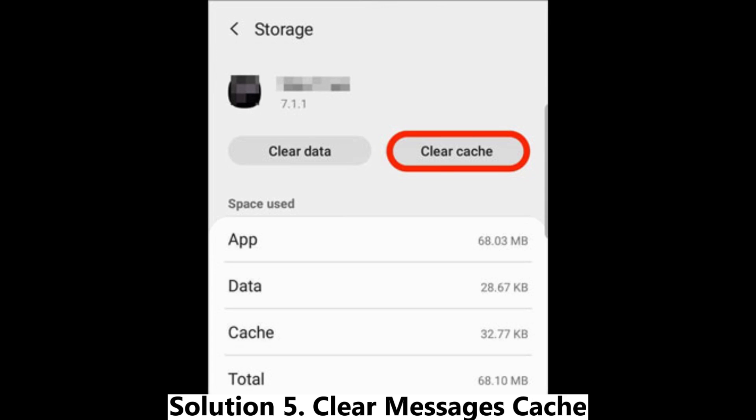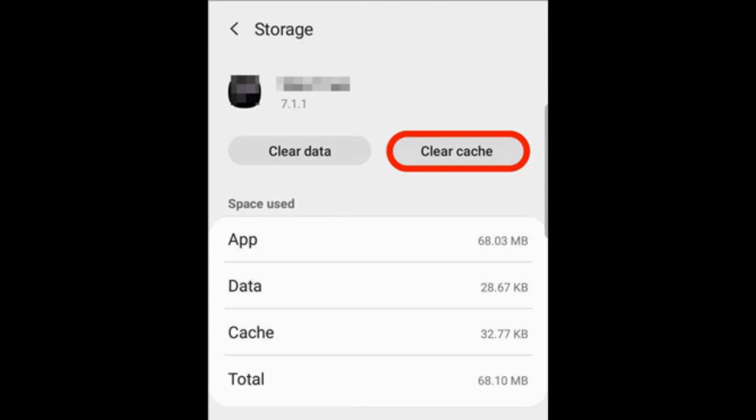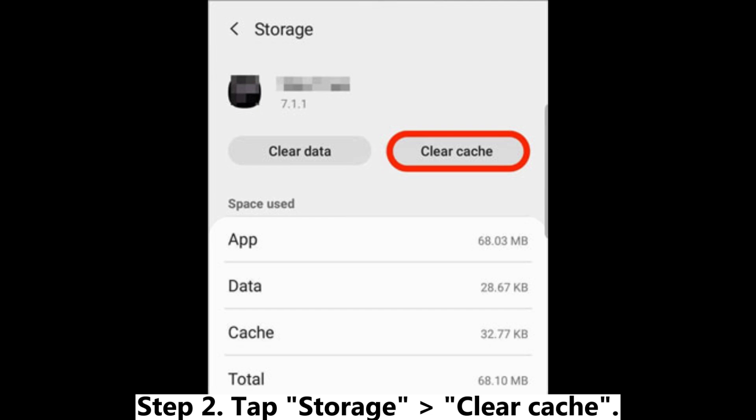Solution 5: Clear messages cache. Step 1: Go to Settings > Apps > Messages. Step 2: Tap Storage > Clear Cache.